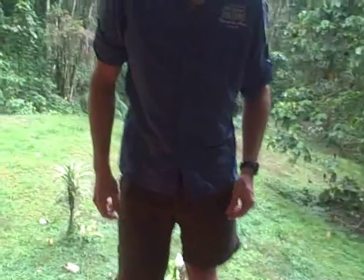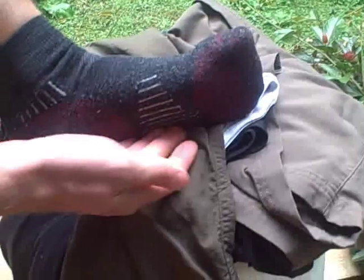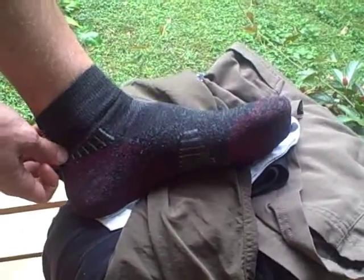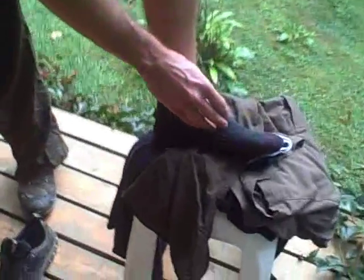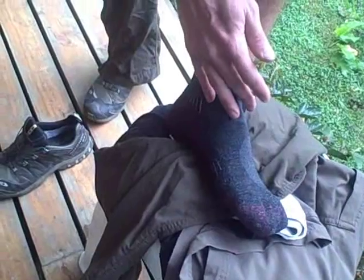Next thing I want to talk about is socks. Socks are one of the most important parts of your apparel. These are a pair of smart wool hiking socks, and they have specific areas of padding in the heel and in the toe. Through the arch of the foot and around the ankle there's a nice bit of stretch, and the top of the foot is meant to ventilate really well. I like smart wool because it's made of merino wool and it doesn't hold smell nearly as bad as a lot of synthetic materials. It also dries really quickly.